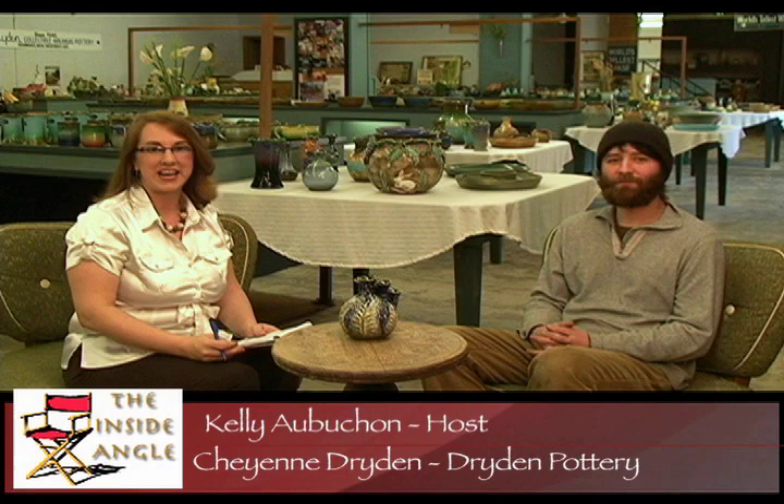Thanks for joining us again. I'm here with Cheyenne Dryden of Dryden Pottery. Hi, Cheyenne. Hi, how you doing? Good. Thanks for having us today. I want to talk a little bit about how long Dryden has been in Hot Springs and how you guys got started.